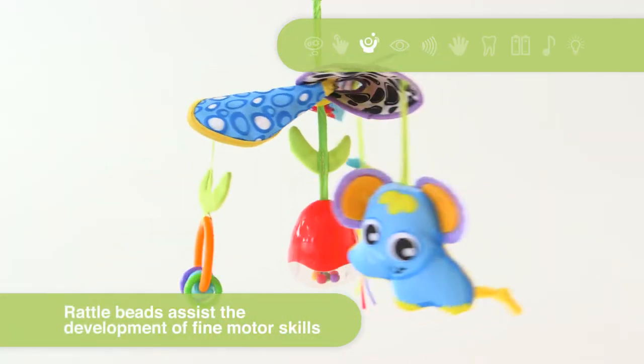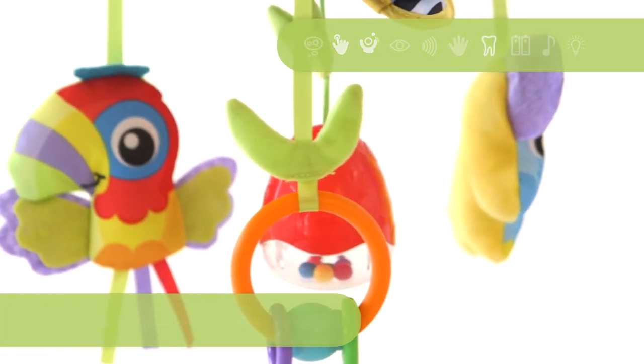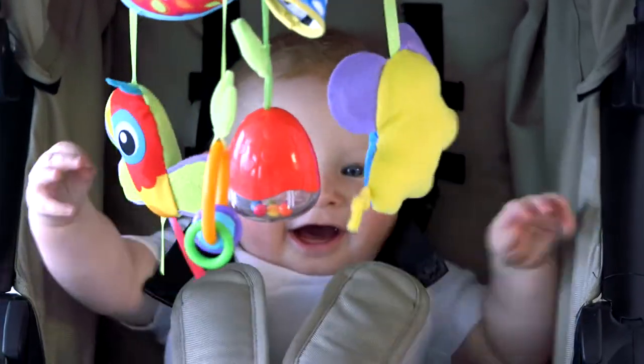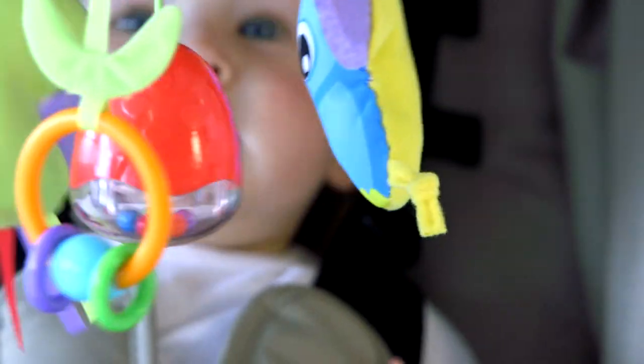It features hanging toys that swing and move as Baby plays. Baby will love watching the On The Go Stroller Mobile gently spin and engaging with the dangly rings and characters.